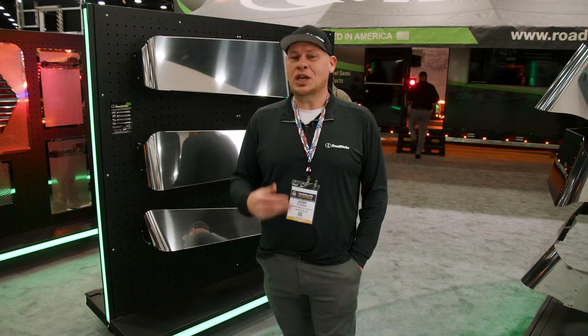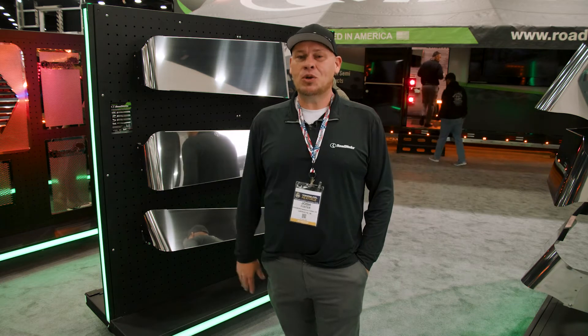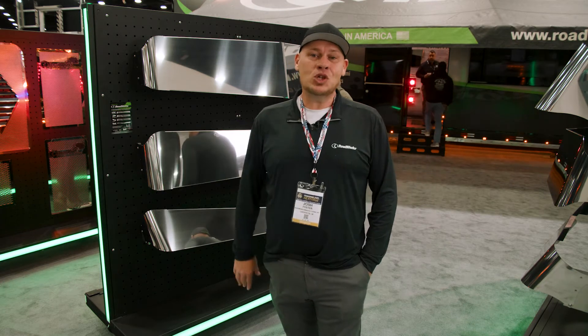When you think Roadworks, you think visors and grills. It's where we started, it's where we came from, and that's the roots of our business, and that's why we're so good at it.